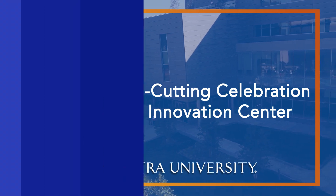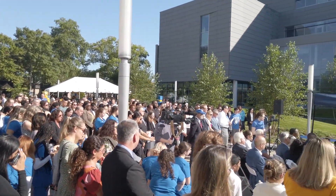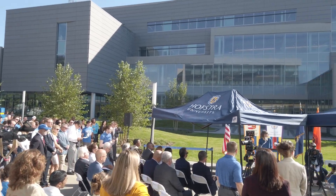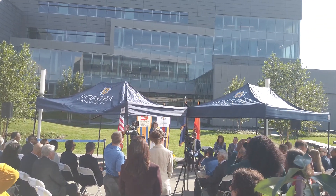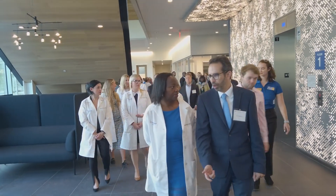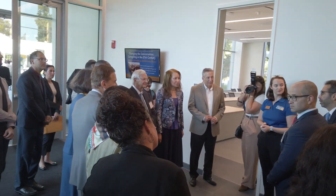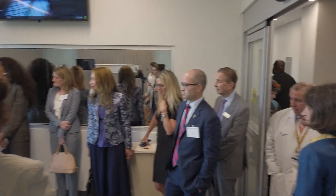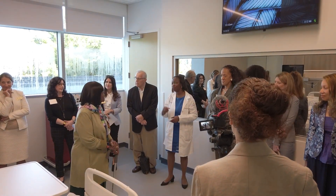Today is a very exciting day for Hofstra University as we celebrate the opening of the Science and Innovation Center. This 75,000 square foot building is now the largest classroom and academic facility on the Hofstra campus. It houses two departments from the DeMattis School of Engineering and Applied Science — computer science and bioengineering — and the Hofstra Northwell School of Nursing and Physician Assistant Studies.